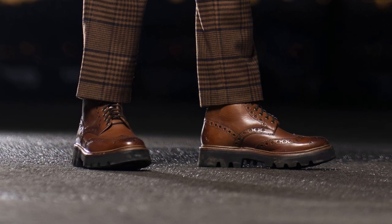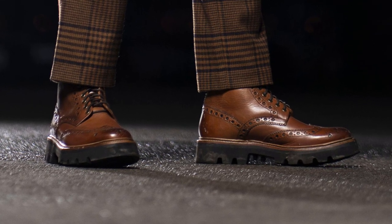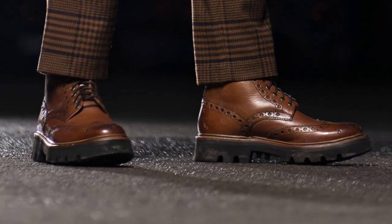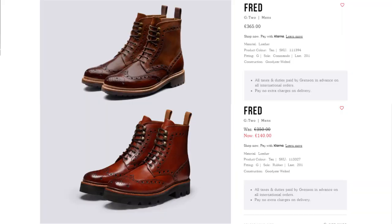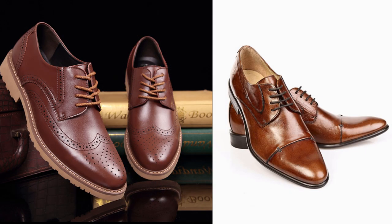For footwear, the Fifteenth Doctor wears a pair of Grenzen thread hand-painted leather tan shoes. I've included a couple of pairs just to show slight variations in the style. If you're on a budget, a simple pair of brown shoes will also work just fine.